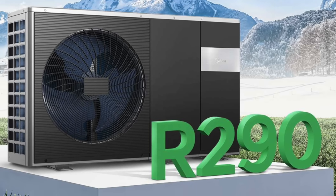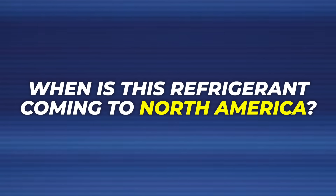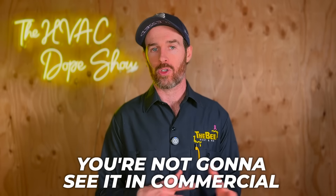One of the most common questions I get is about R290 — a refrigerant used in heat pumps overseas in what's called monoblock technology, where all the refrigerant is contained outside in the condenser and doesn't go inside to the indoor evaporator coil. People ask when this refrigerant is coming to North America. Technically it's already here in commercial applications like walk-in coolers, but for residential use, current North American regulations limit the charge to 500 grams, which effectively prevents importing those systems.